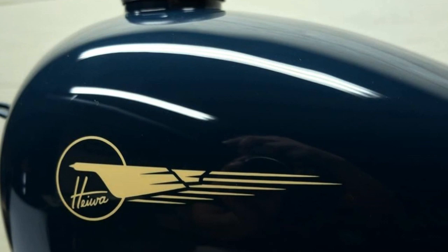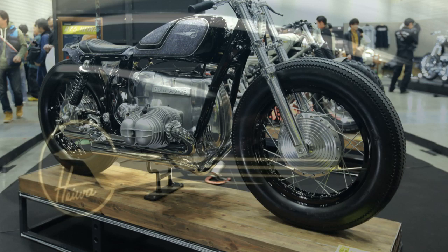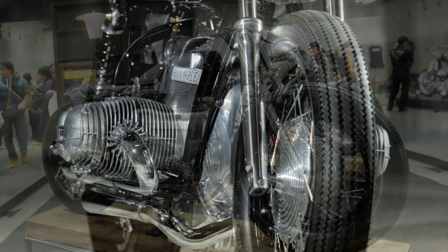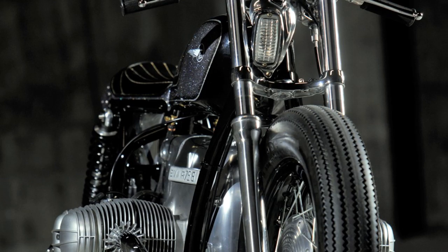A sparkling design created by Kengo Kimura, founder of Heave Motorcycle, located in Hiroshima. I have always admired Japanese custom builds for their very minimalist vision. Most of their works seem to have very simple lines, but the level of refinement and quality is just superb. And this one is no exception.